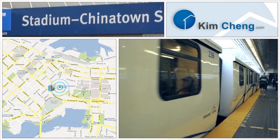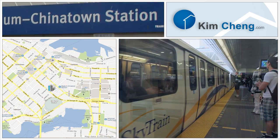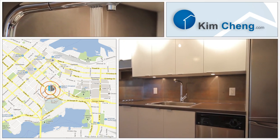Stadium Skytrain Station provides access to Burnaby, Surrey, Richmond and the rest of the Lower Mainland. There's hardwood floors, stainless steel appliances and views of downtown Vancouver.